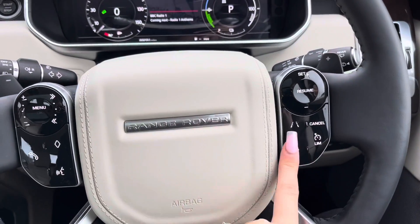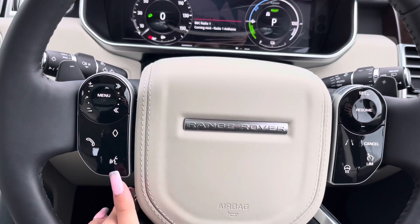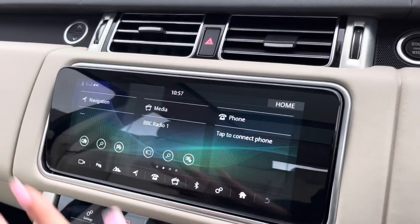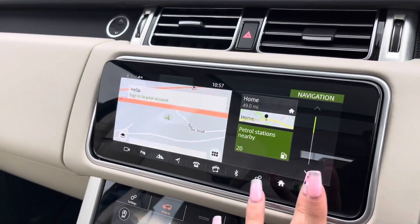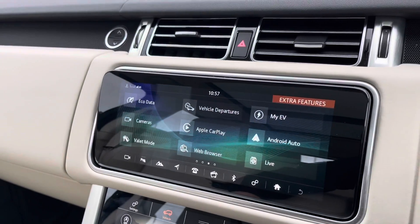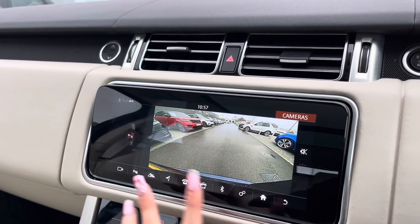You also have your heated steering wheel option with your lane assist, as well as the speed limiter, your customisation button, your voice control and your hands-free controls. On your display you have your navigation system, your DAB radio and your Bluetooth connectivity. This car also has a rear reversing camera, good for manoeuvring around in those tricky situations.